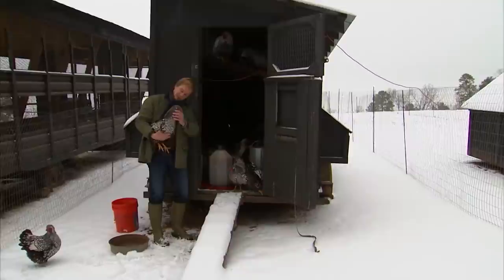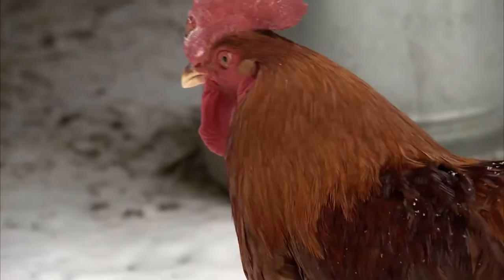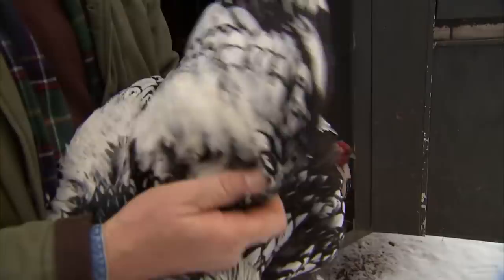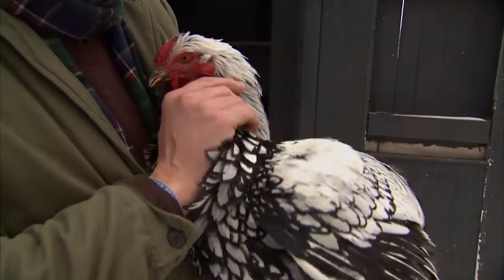Just look at the beautiful feather patterning on them — absolutely exquisite birds. They have a comb called a rose comb, which is very short and low to the head, which prevents it from freezing. With other breeds, a tall single comb can freeze when temperatures drop into the teens or even below zero. This is a cockerel; the others are pullets — all under one year of age. The name Silver Laced Wyandotte comes from this beautiful lacing. It's a dual-purpose American breed, good for both egg production and meat.